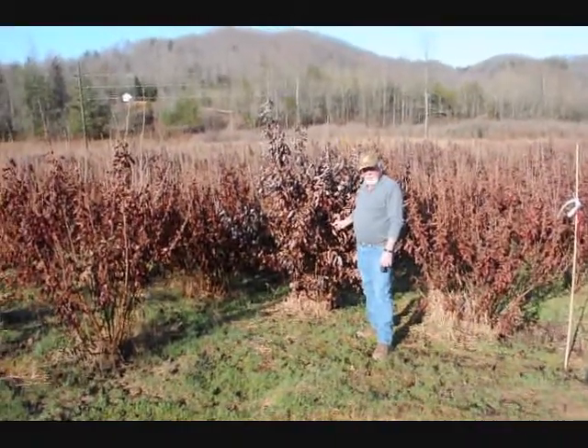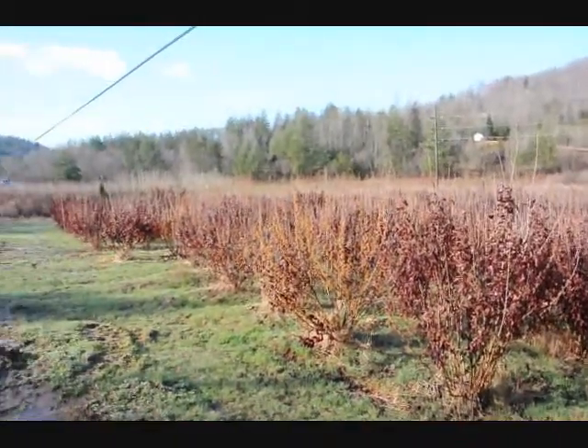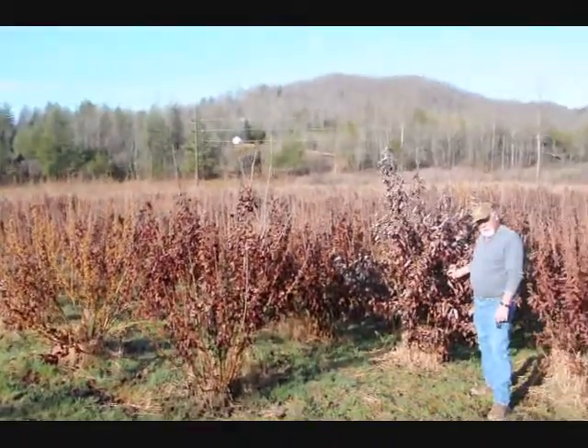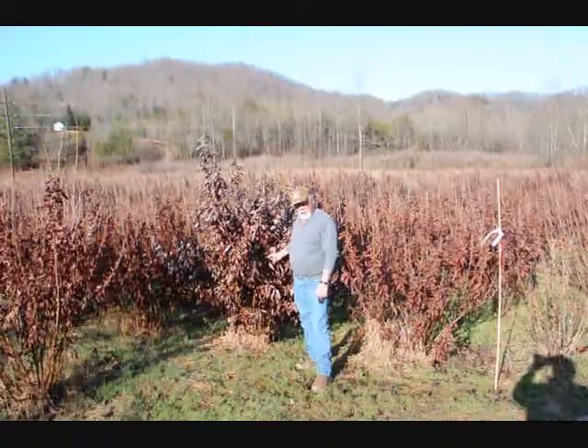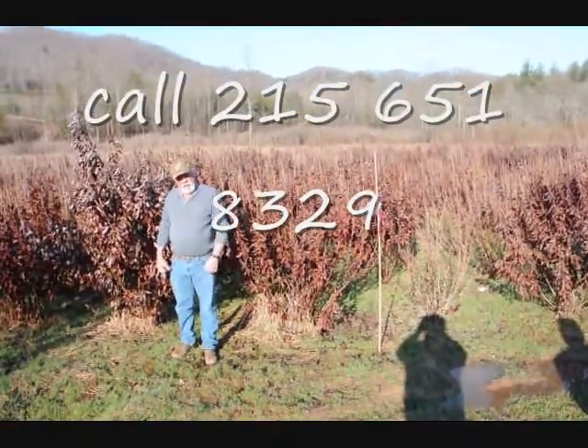This is a block of witch hazel vernalis. They run anywhere from about 4 to 5, up to 7 to 8, and some 8 to 9 down in the lower end. Beautiful heavy block, very nice plants — good native trees.